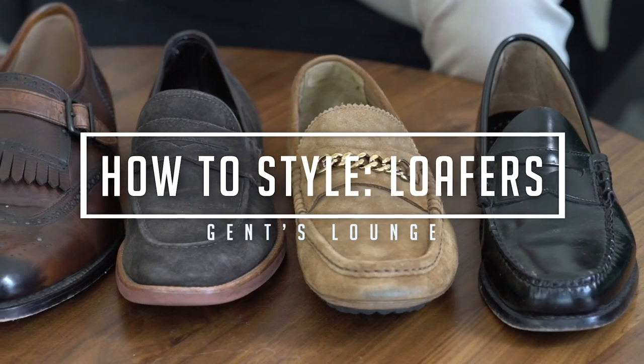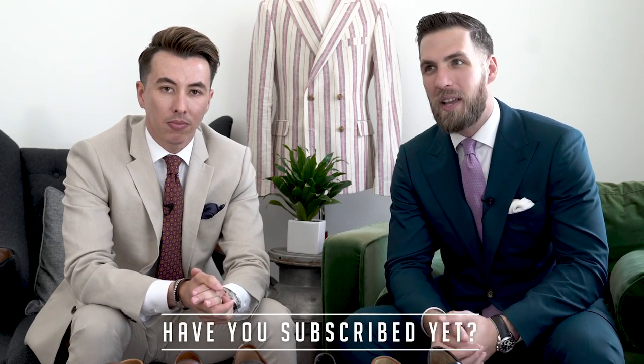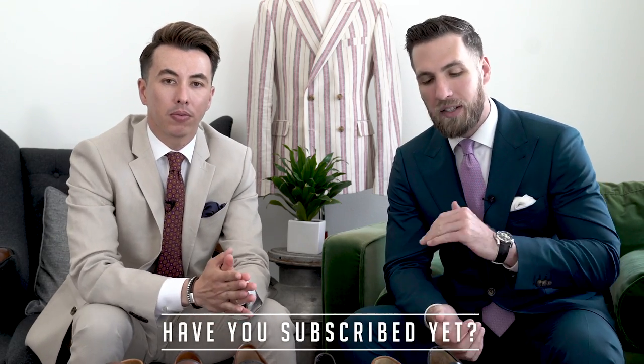What's up guys, welcome back to Jen's Lounge. I'm George, this is Blake. If you have not hit that subscribe button yet, hit that right now. We are here every week talking about men's fashion, lifestyle, and everything in between.